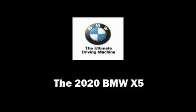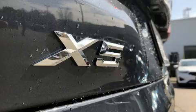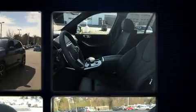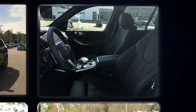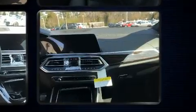Climb inside the 2020 BMW X5. Under the hood you'll find a six-cylinder engine with more than 300 horsepower, providing a smooth and predictable driving experience. Turbocharger technology provides forced air induction, enhancing performance while preserving fuel economy.